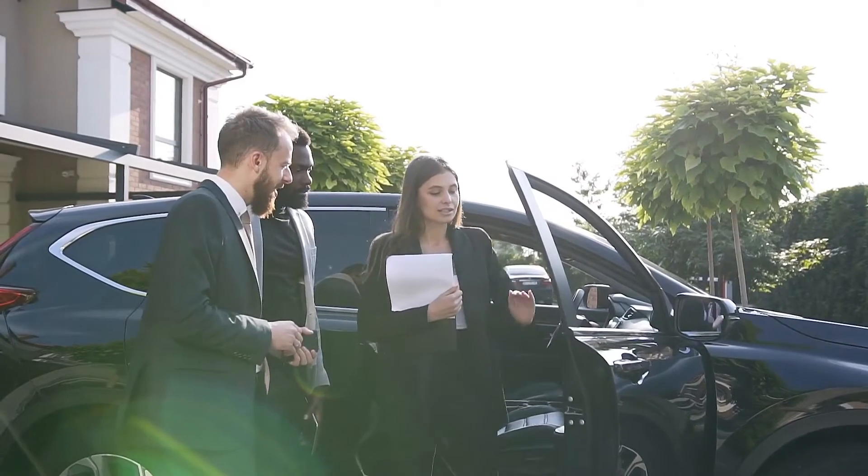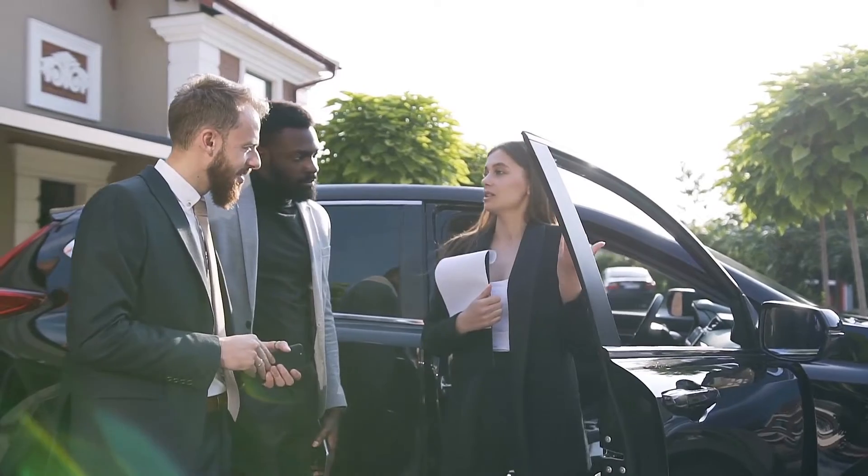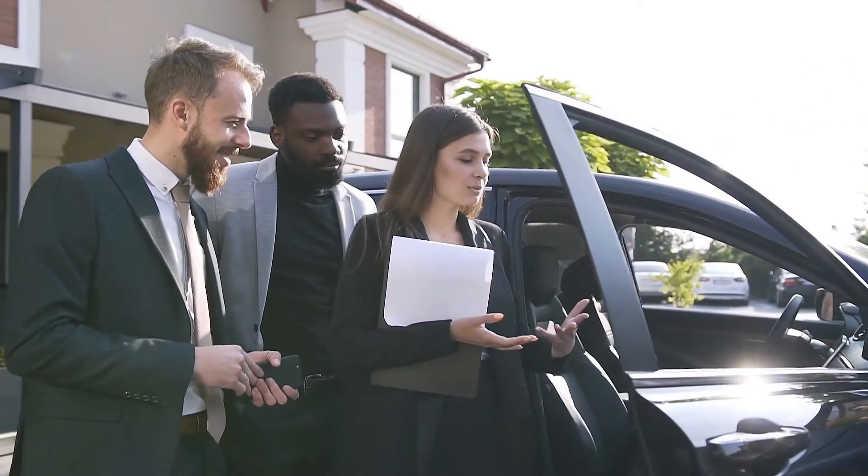Determine whether your vehicle qualifies. Be sure to verify your vehicle type qualifies for a title loan. Title loans can be obtained for cars, pickup trucks, SUVs, and vans.